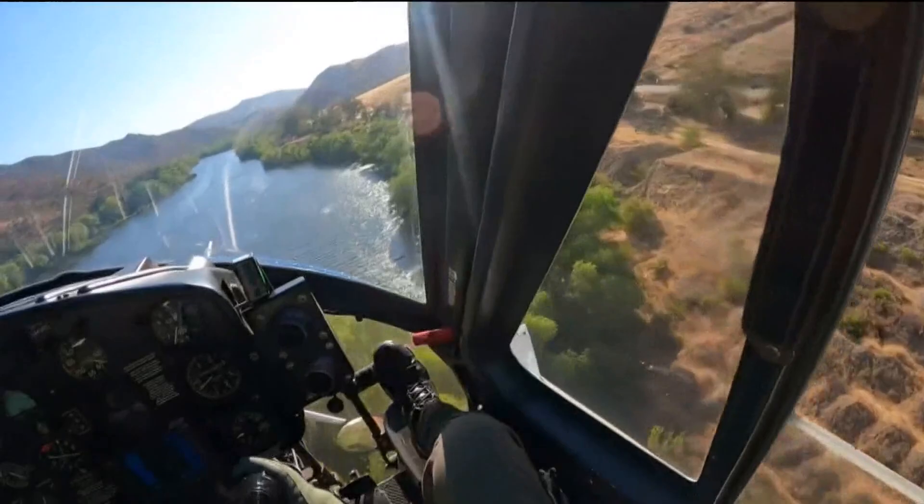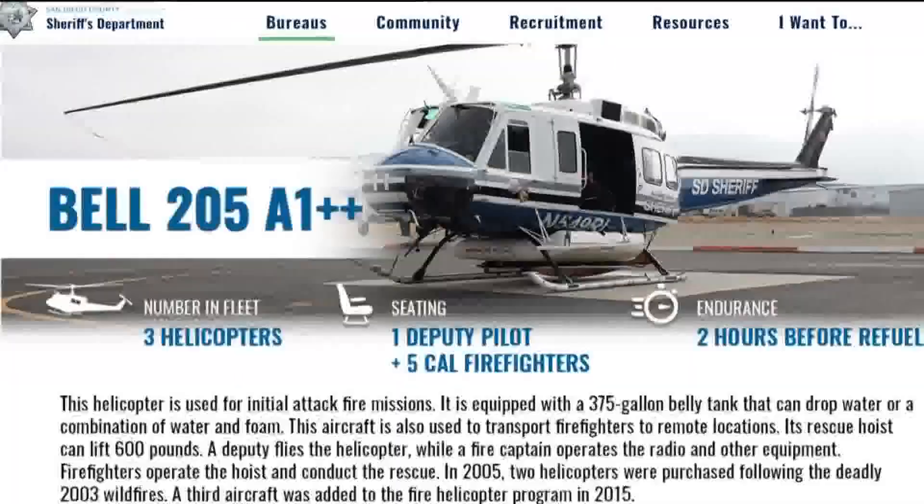This fire grew to 40 acres. This isn't your ordinary chopper — it's equipped with a 375-gallon belly tank that can drop water.